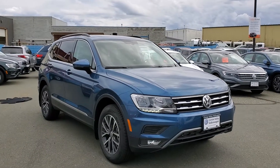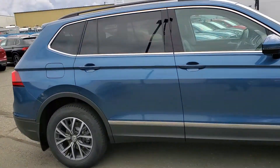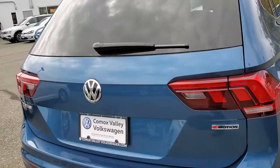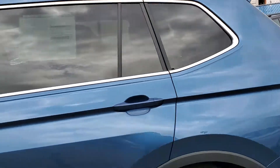Eric here from Comox Valley Volkswagen and this is a 2020 Volkswagen Tiguan Comfort Line. This is the middle trim level in the Tiguan lineup, so it comes really nicely equipped. First off, you do get a power tailgate, and this one is also equipped with our third row package, which we'll see in just a second here.